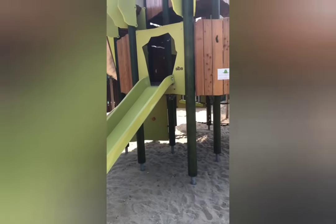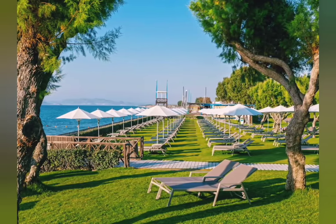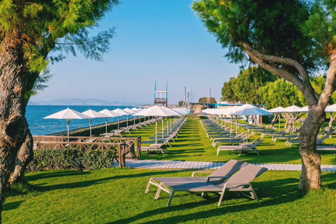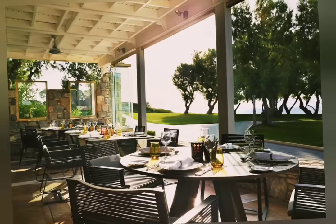Also, the beach is a sandy beach, so you don't have to worry about the rocky side of the beach for your kids, and it's pretty much safe.